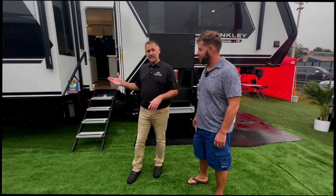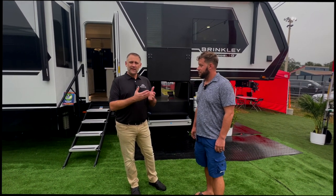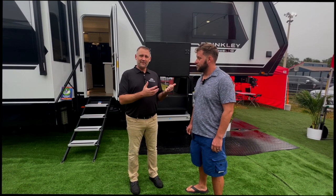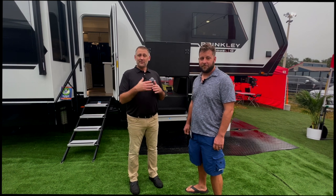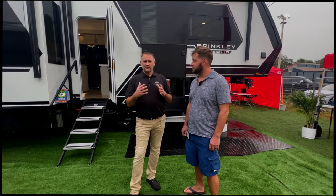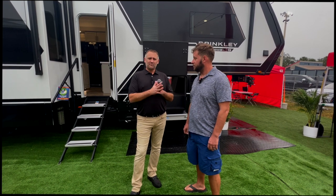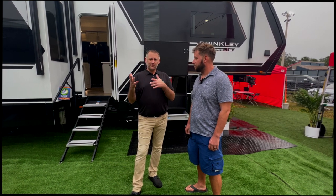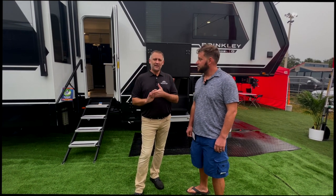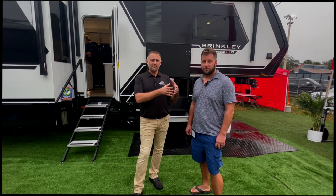What we're standing in front of is the 35G toy hauler. Brinkley was started by five co-owners who have a rich history in the RV industry. If you look at who they are, you'll find they've started many of the most respected brands out there. They saw a change and shift in the industry over the past few years and identified a real opportunity — customers were underserved for both high-quality products and post-sale customer care.